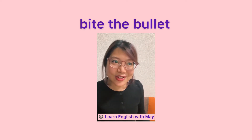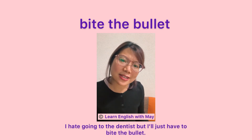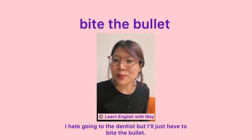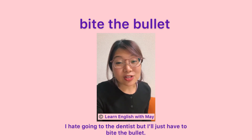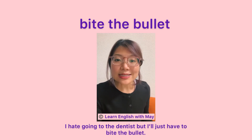Let me give you an example sentence now. I hate going to the dentist, but I'll just have to bite the bullet. This sentence is my solution.